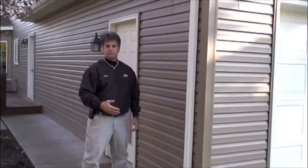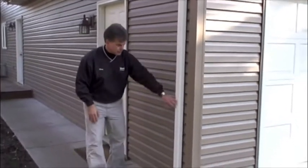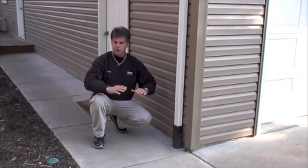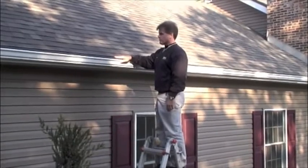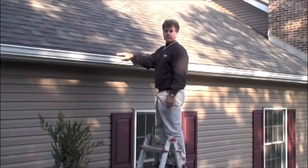Another thing that's very important is making sure that water can properly drain around your house. Having your gutters go down to a downspout and having that drain down to the yard is very important, as well as just having water naturally run away from the house. Having gutter guards installed on your gutters is also very important — this keeps leaves and debris from clogging your gutters and allows them to drain properly.